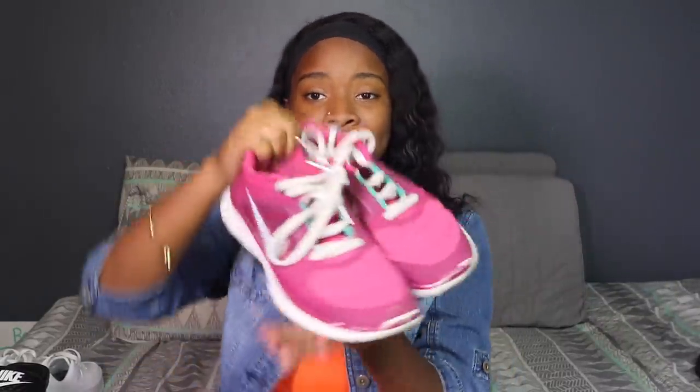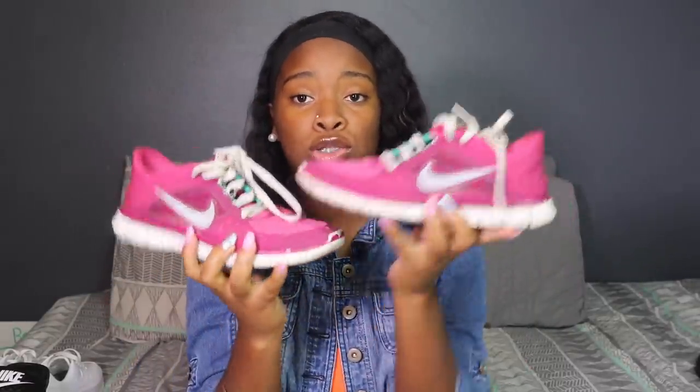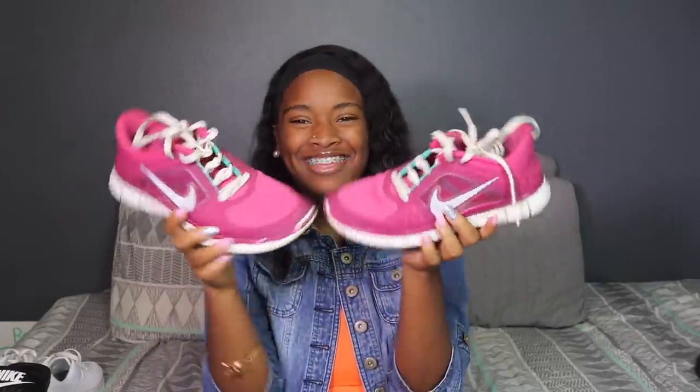The first pair of Nikes are my running shoes that I use for track. These are just some ordinary Nike running shoes. I go hard in these. They're some regular Nike running shoes.